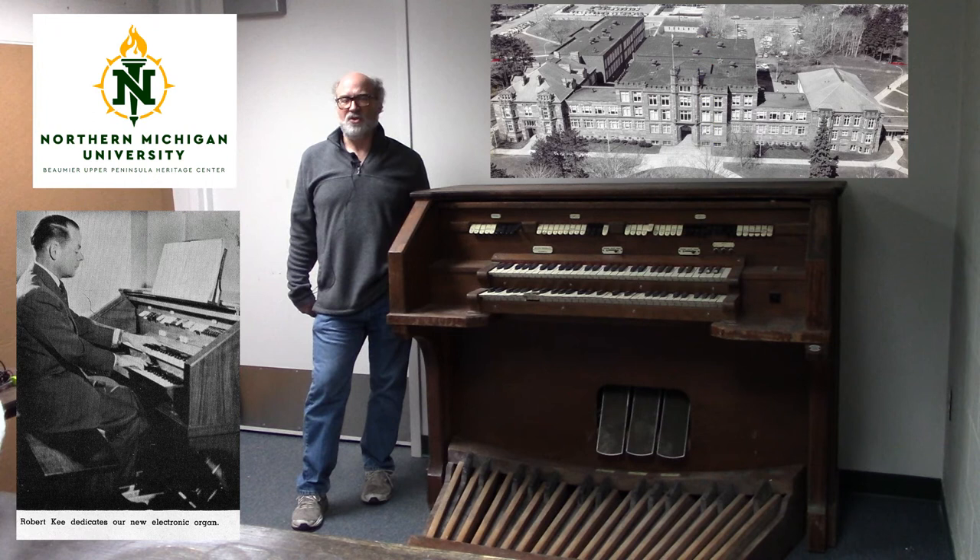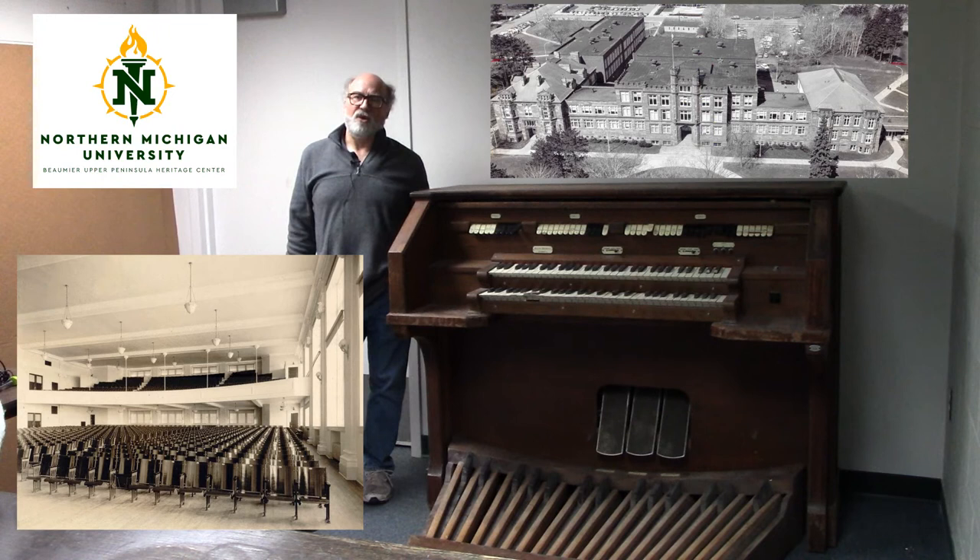Kay Hall was opened in 1915 and its auditorium was the largest of any kind in the Upper Peninsula. It could hold as many as 1,500 people and easily accommodated the entire student body until the 1950s. Annual commencements were held in Kay Hall until 1968, when they were moved to Hedgecock Fieldhouse to accommodate all the graduates and their families.